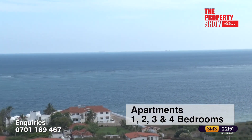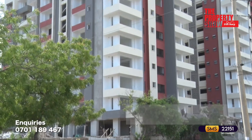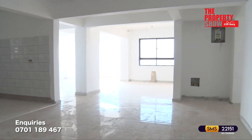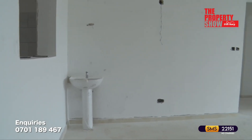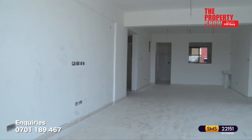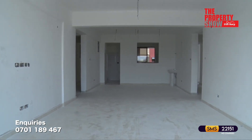Imagine waking up every morning with a wide ocean view and a crystal blue skyline from your apartment. Located in Nyali, Mombasa County, offering one, two, three, four bedrooms and duplex penthouses.